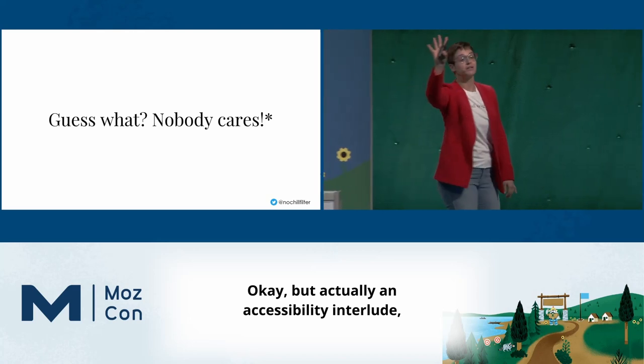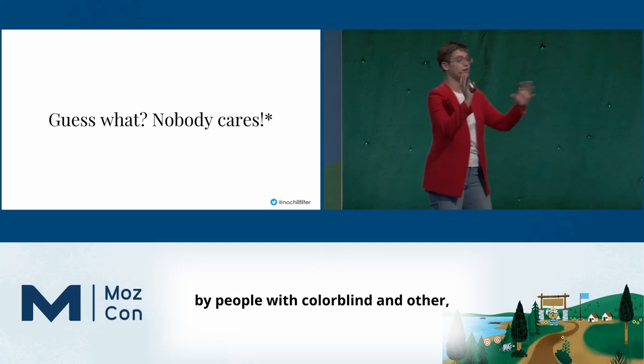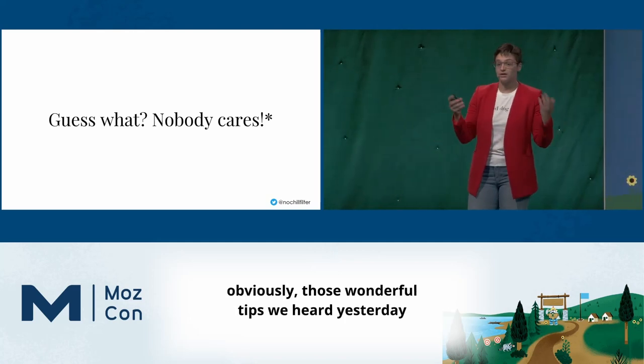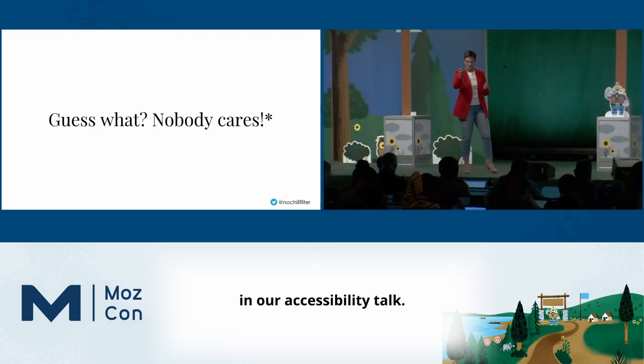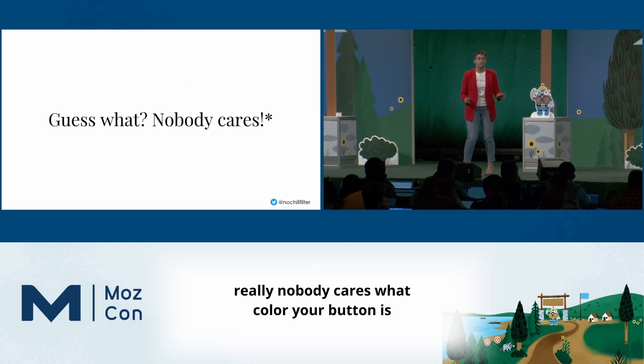Actually, in an accessibility interlude, it is very important to have a button that is able to be perceived by people who are colorblind, and those wonderful tips we heard yesterday in our accessibility talk. With those caveats, really nobody cares what color your button is.